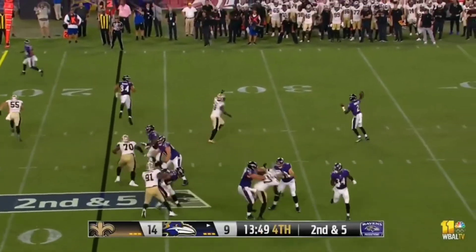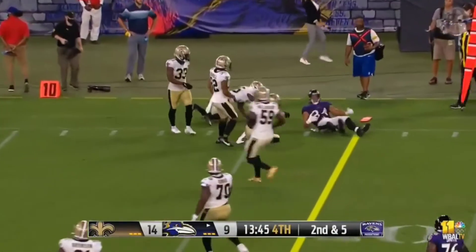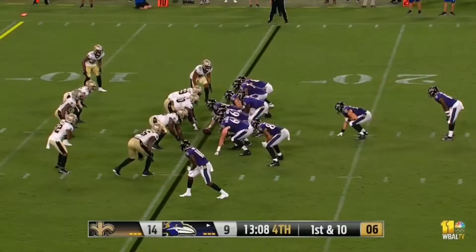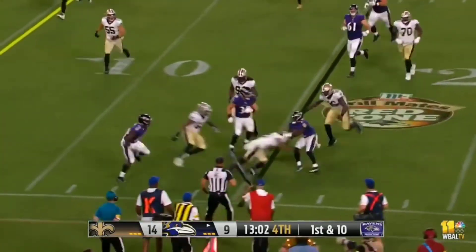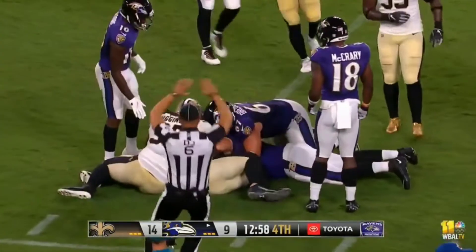Tyler Huntley rolls to the right, throws complete to Josh Oliver on a reception — he's got a first down, takes it out to the 15-yard line. Huntley will throw, he's pressured to his left — oh, and he is cut in half! Ball comes loose and the Saints recover at the 10.